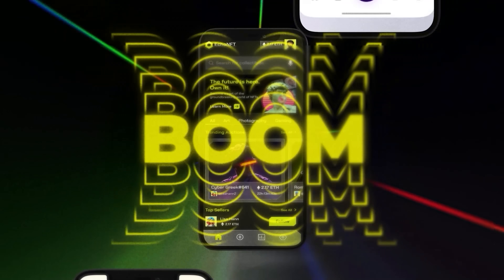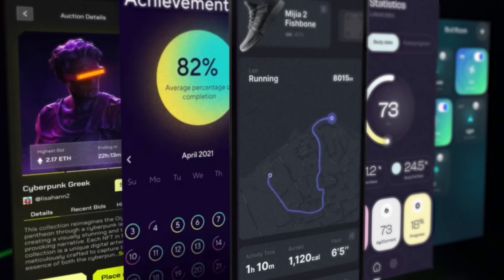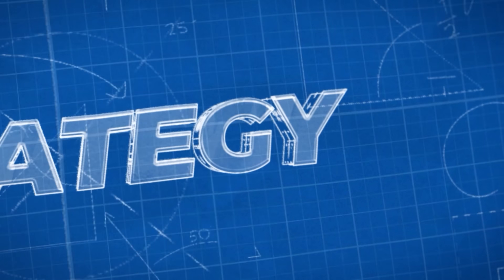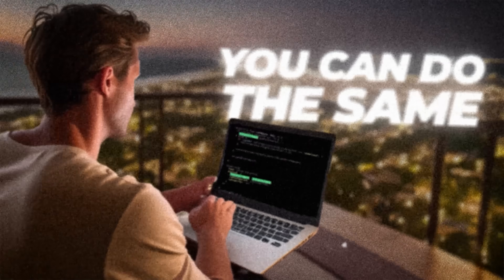We are in a micro SaaS boom, and everywhere I look, I see another AI app making millions. So today, I'm going to share five micro SaaS businesses that are making $100,000 per month and reveal the genius strategy behind their success so you can do the same.